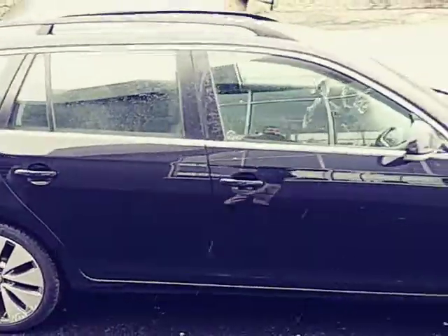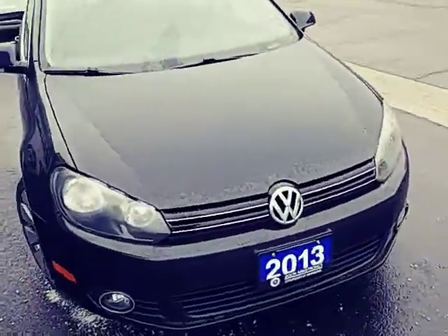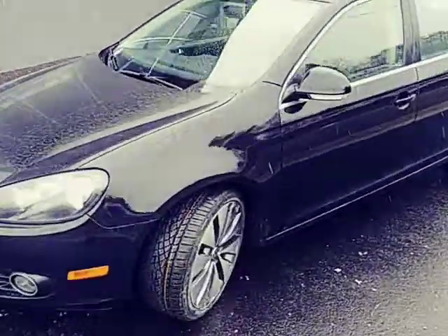Just a few scratches on the actual rims themselves. We just put brand new tires on this. Yeah, overall a very nice clean Volkswagen Jetta.